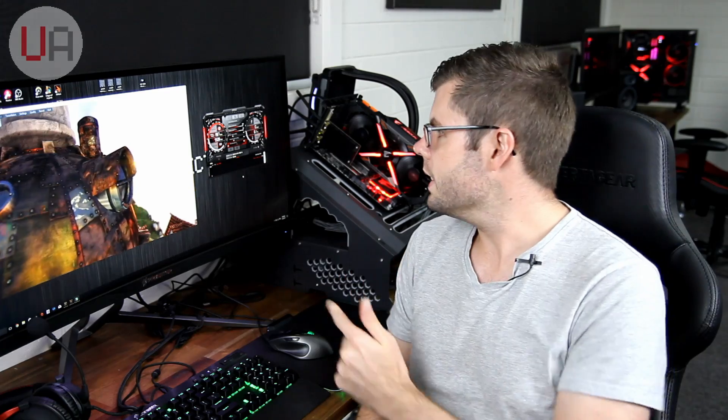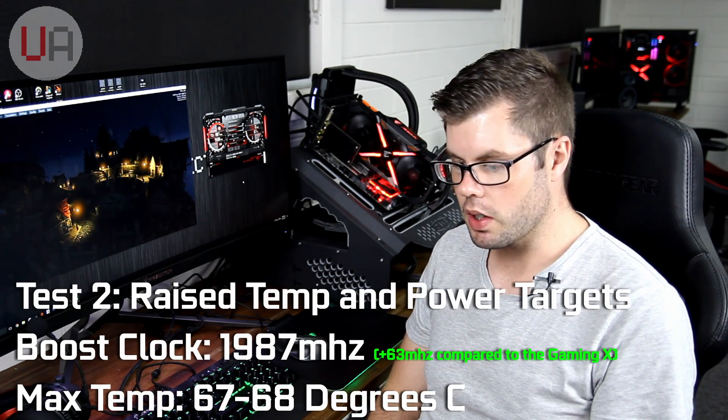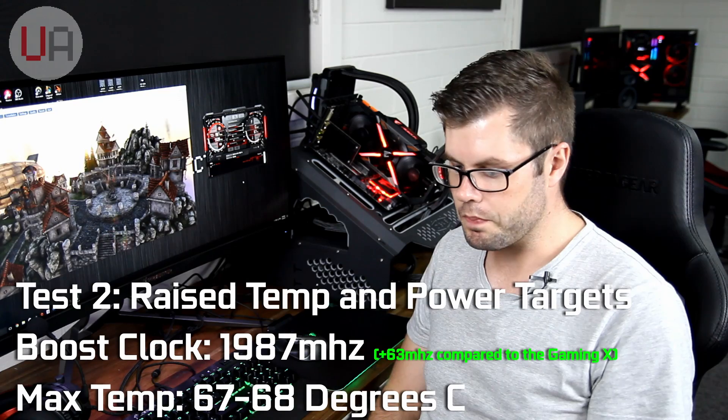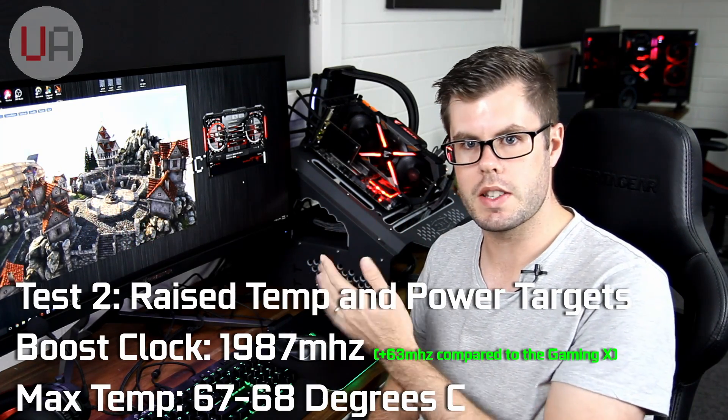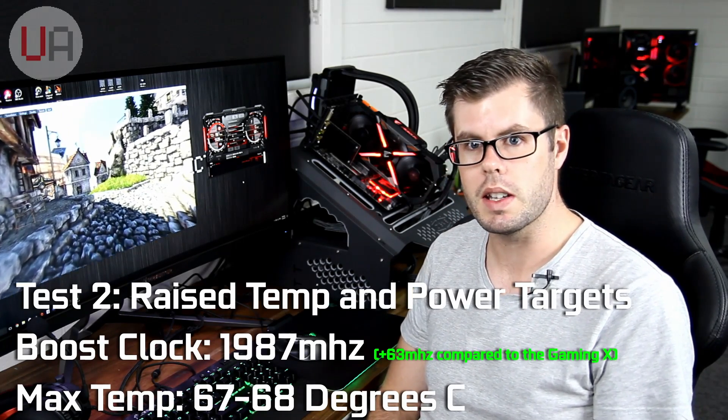What I noticed straight away after removing the limits was the core clock went up to 1987 and just sat there — and it's continuing to sit there. So adjusting the temp limit and power limit on the Aorus got everything under control and it's locked at 1987. After about 15 minutes of looping Unigine, the core clock has still stayed solid at 1987, but the temperatures went up quite a bit. Out of the box it was doing 59–60 degrees, much like the MSI, but now it's 67–68 degrees — nearly 10 degrees added just by removing the temp and power limits and letting it stretch its legs more.